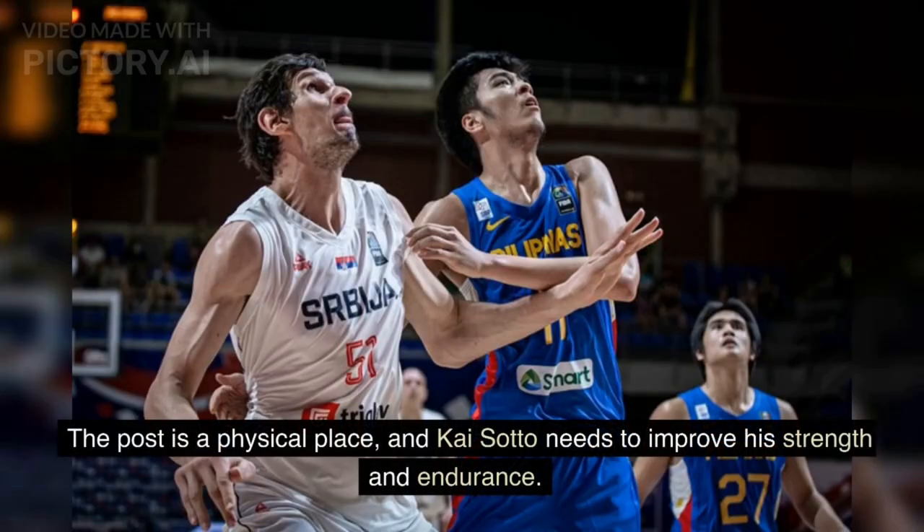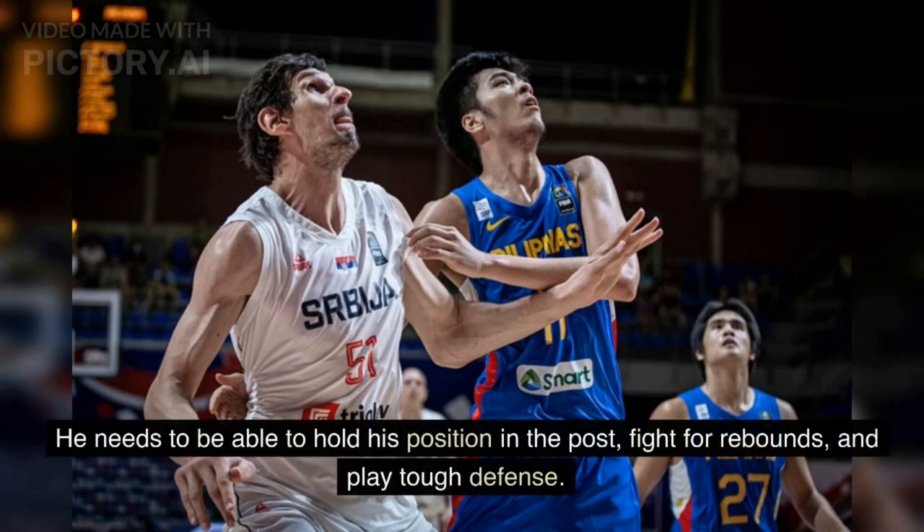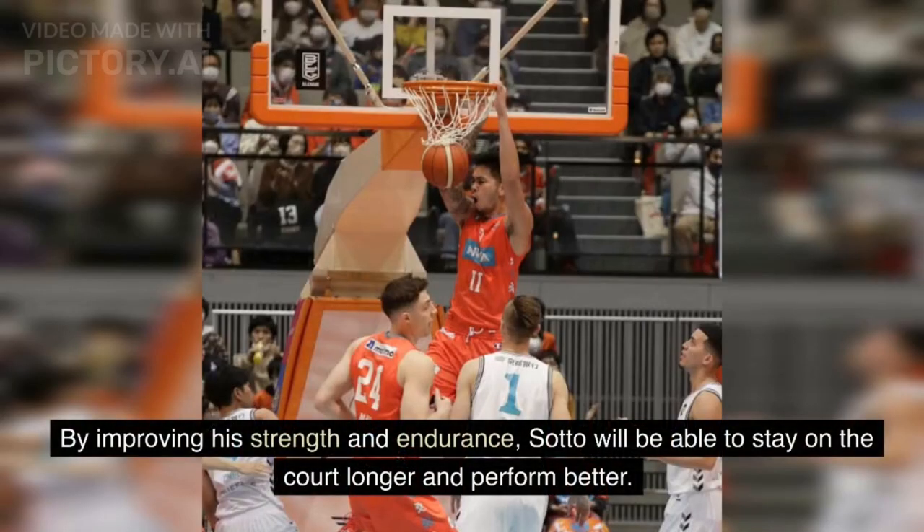The post is a physical place, and Kai Sato needs to improve his strength and endurance. He needs to be able to hold his position in the post, fight for rebounds, and play tough defense. By improving his strength and endurance, Sato will be able to stay on the court longer and perform better.